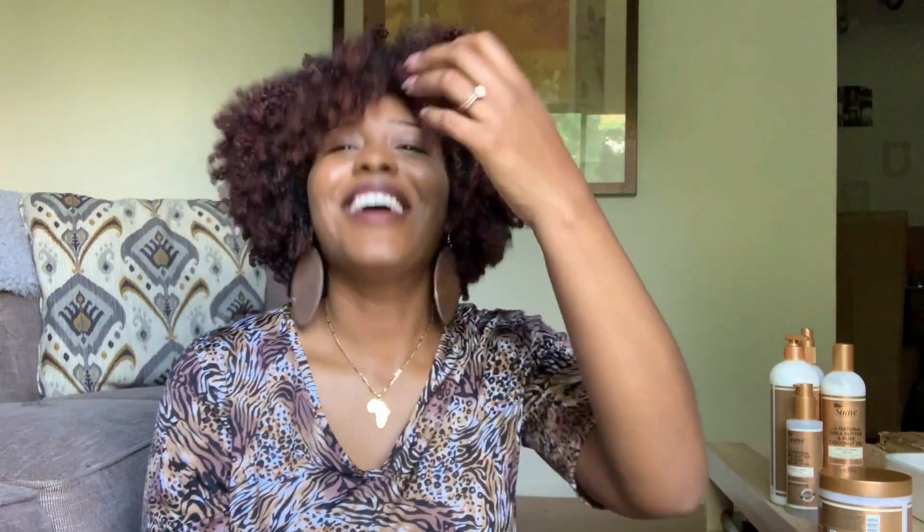If you guys loved this video, don't forget to give me a big thumbs up! And if you're not subscribed to my channel, go ahead and click subscribe. Click that notification bell so you get notified every time I upload a new video. I really do appreciate you guys rocking with me and all my subscribers. Ladies, cuties — always remember: all things cutesy, all things bold. I'll talk to you guys later, bye!